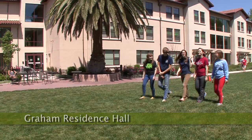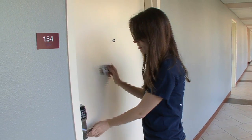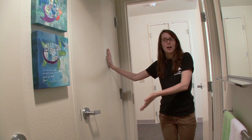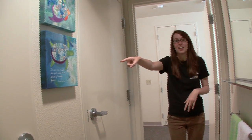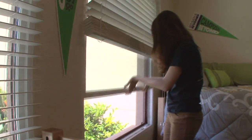Graham is LEED Gold certified, which means there are a lot of different features that set it apart from other residence halls on campus. This is the toilet room, which offers low flow toilets. The shower is in there, which has a low flow shower head. The windows have sensors that can tell when a window is open, so if the windows open, it won't let the AC be on and running.